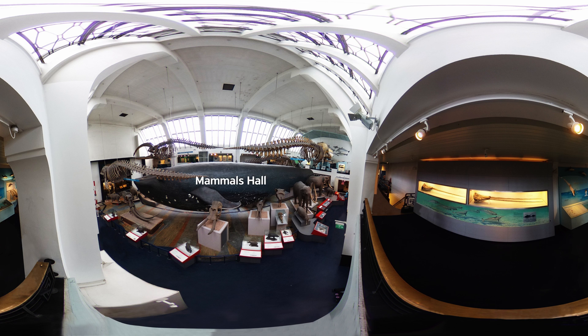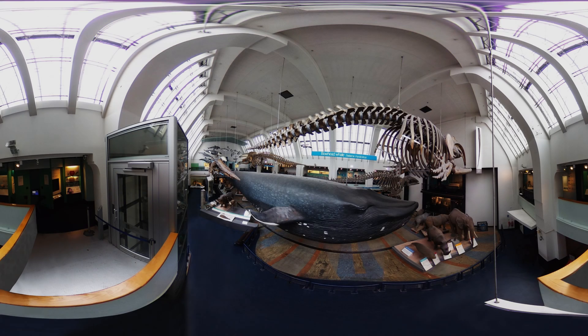This is the Mammals Hall, a part of the museum that is definitely worth visiting. Here, people can see and learn about mammals that can't be found on Earth anymore, like mammoths. There are also models of other animals, such as elephants, hippos, whales and dolphins.